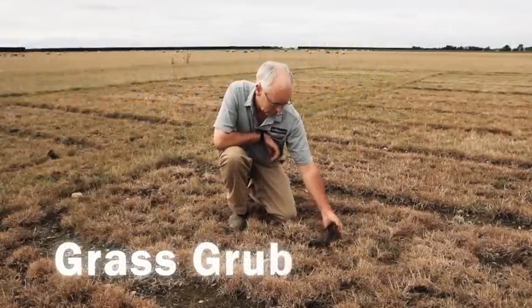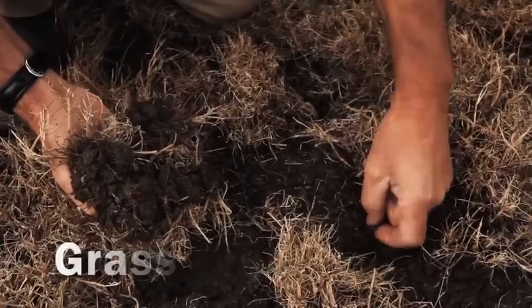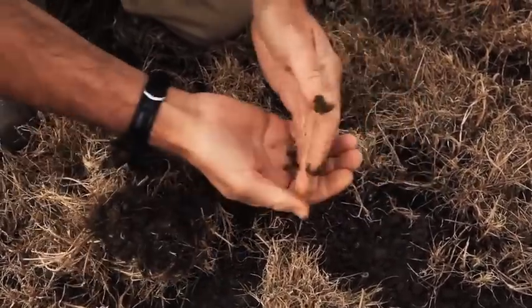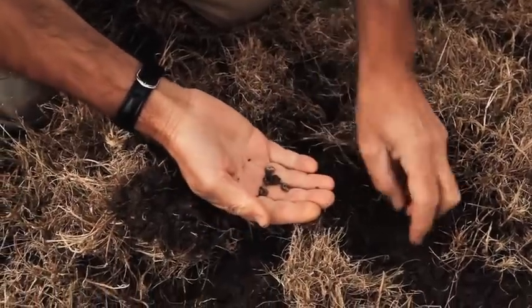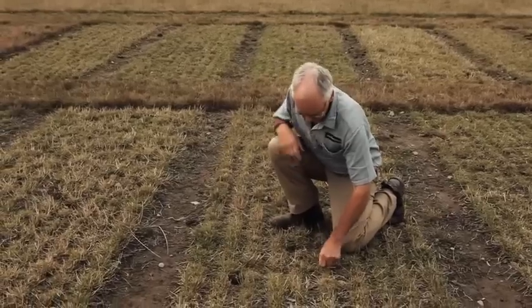Similar results have been demonstrated with grass grub predation in trials in Canterbury. Other rye grass novel endophytes had little effect on grass grub, resulting in significant plant pulling and plant death. But the Grubout U2 pasture remained unaffected.